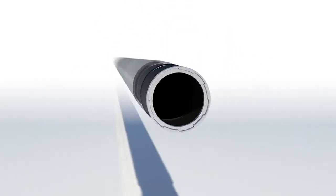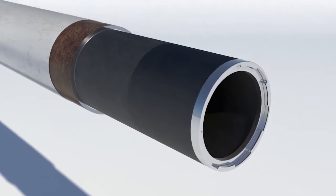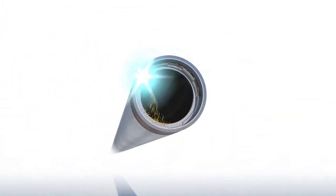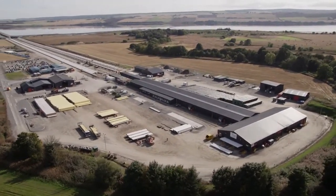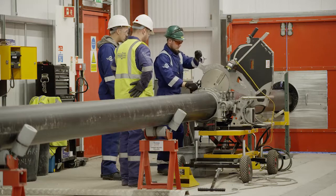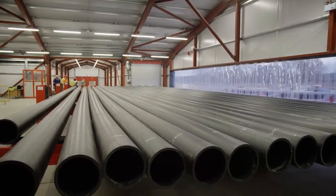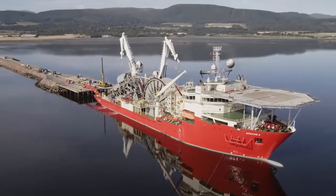Swagelining technology has been used for the installation of polymer liner systems for internal corrosion protection in the oil and gas industry since 1995. This project, constructed on a spool base in the north of Scotland, involves lining 35 kilometres of 12-inch steel pipe with a PE100 material specified for water injection service, to be spooled and laid offshore by reel ship.